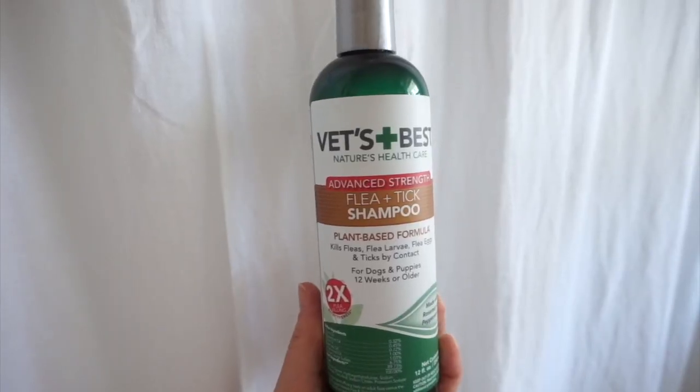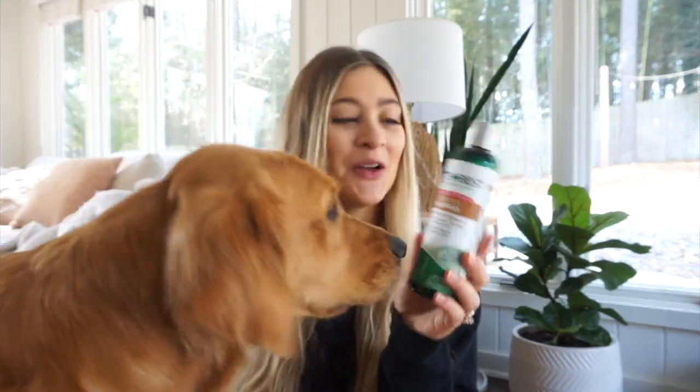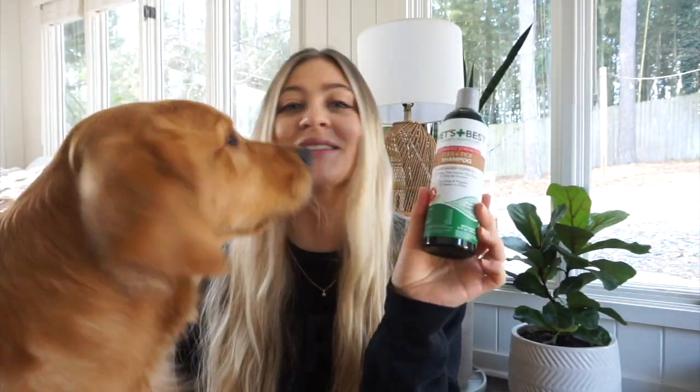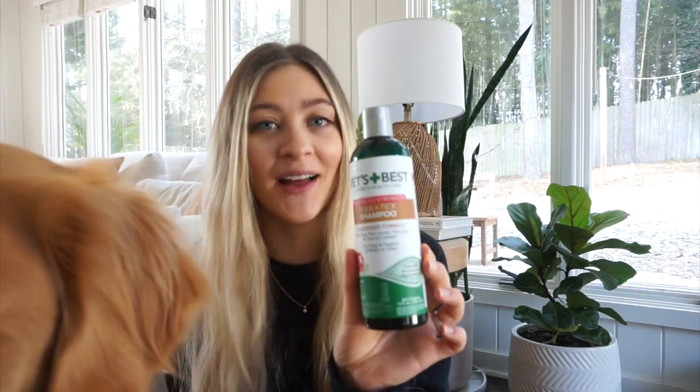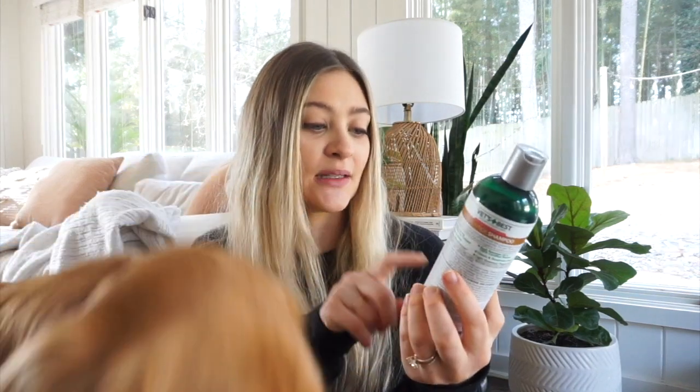The last one is Vet's Best Flea and Tick Shampoo. This is an advanced strength formula, so it's not something you're going to want to use every single time you bathe your dog. I used this with Nala when she had fleas and it actually worked really well — killed them right away. So if you have that kind of situation, this is the one I would recommend. It has a clean, natural formula so it's safe for your dog, and it does have an essential oil smell — rosemary and peppermint oil — so your dog might be sensitive to that. But Nala doesn't seem to mind and it makes her smell really good afterward.